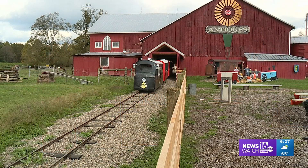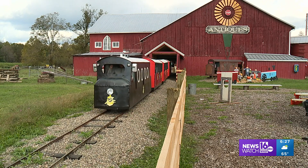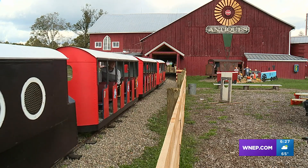It's an almost 80-year-old train chugging out of the barn at Rutherford's Farm Market near Benton. The barn sign says antiques. This is now one of the biggest here.